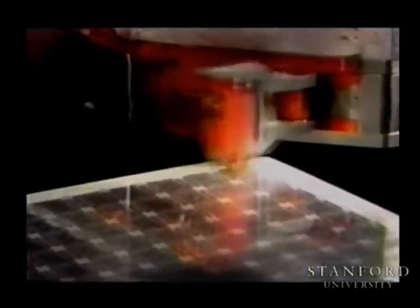One of many applications for high-speed probing is the electrical testing of high density circuit boards. When driven by a custom multi-transputer servo controller, the Hummingbird can provide such testing at unprecedented rates.